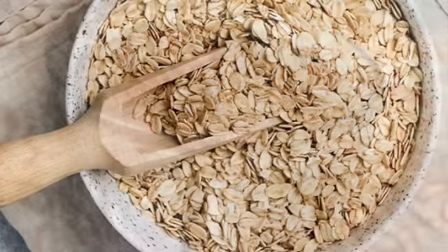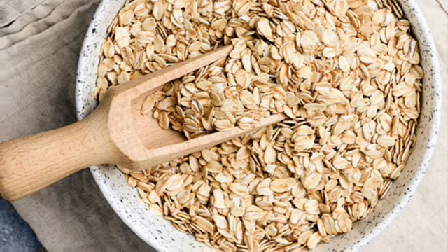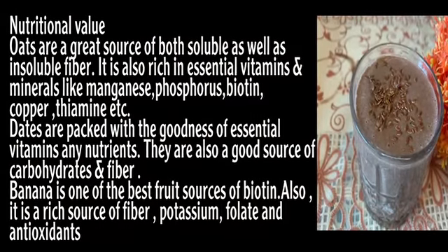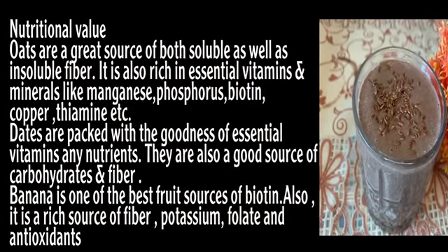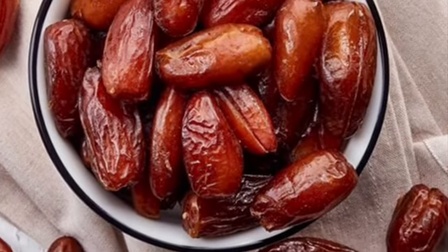You can have this smoothie in the morning. Let's talk about oats — oats are a great source of both soluble and insoluble fiber and are rich in vitamins and minerals like magnesium, phosphorus, and copper. Dates and nuts are also included for additional nutritional value.